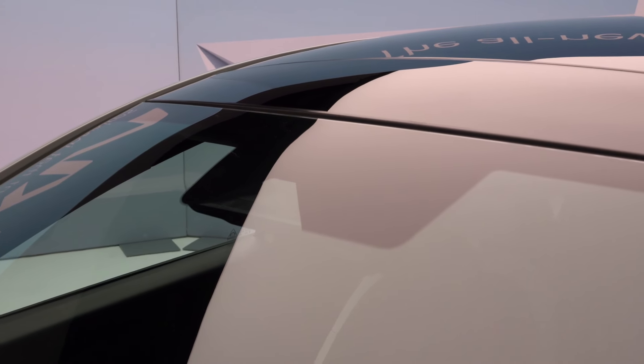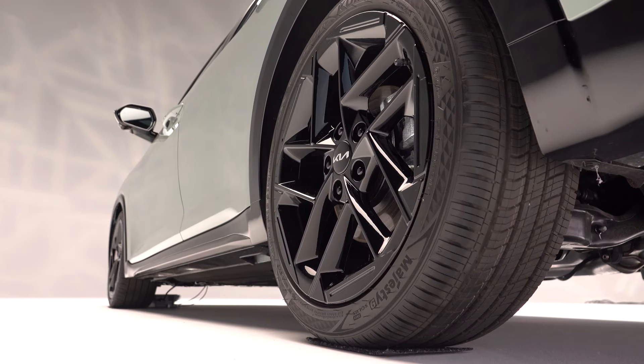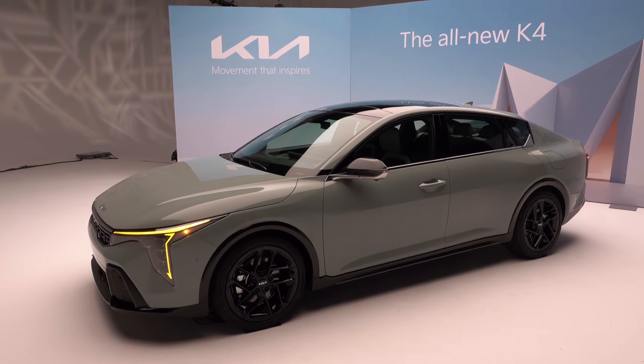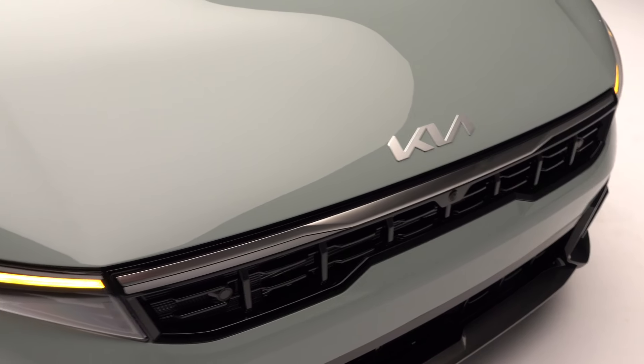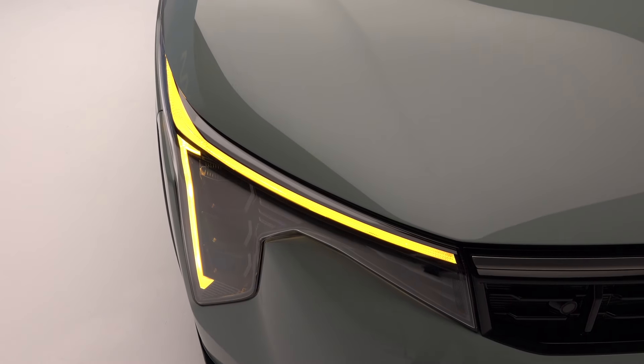The K4 will get loads of standard ADAS technology like lane keeping assist and adaptive cruise control with stop and go. Optional is the excellent Highway Driving Assist 2, Blind Spot View Monitor, and a class-exclusive emergency evasive steering assist.